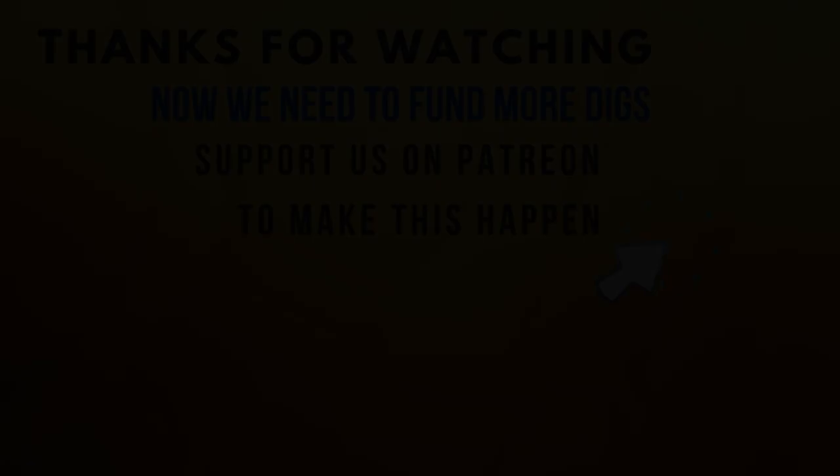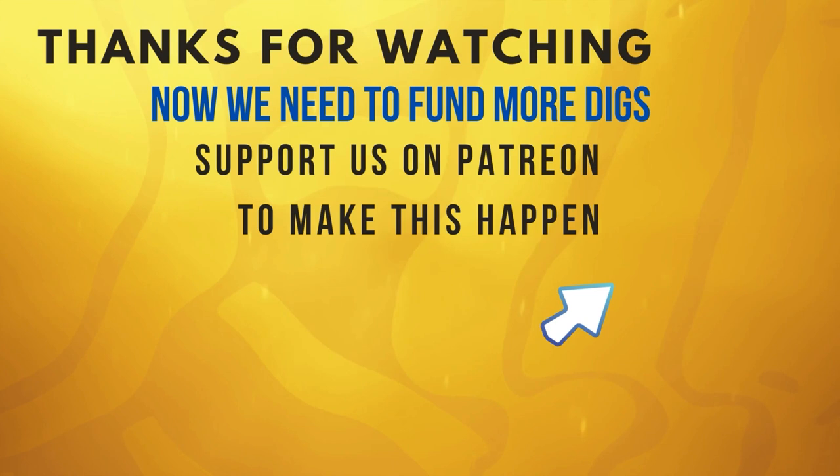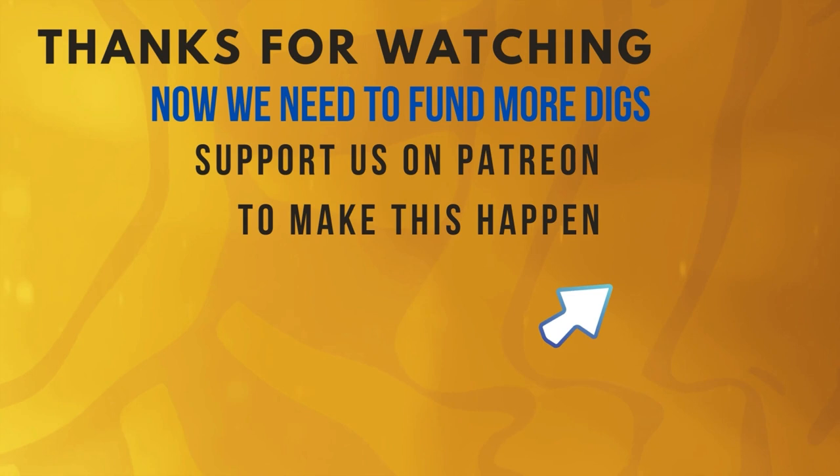Time Team is fan funded by Patreon. This vital support helps us to make new episodes. Joining Patreon gives you access to exclusive interviews, 3D models and masterclasses, plus lots more.